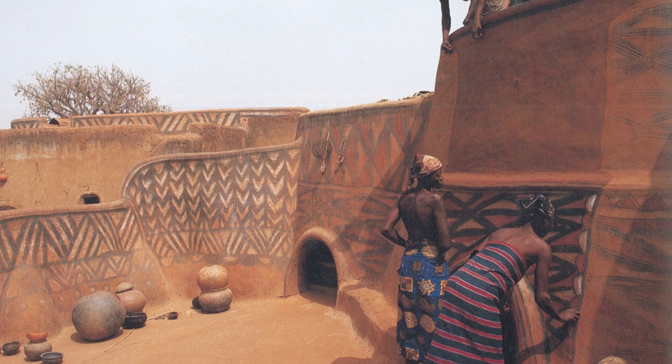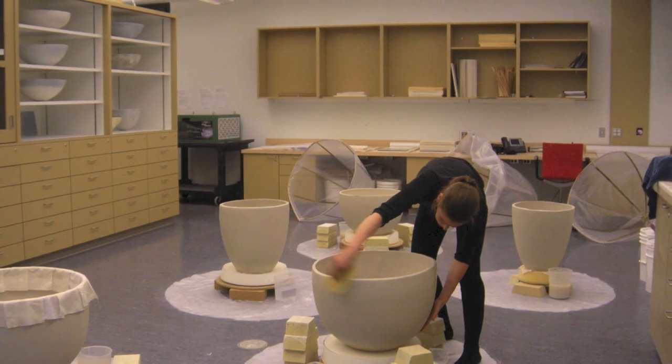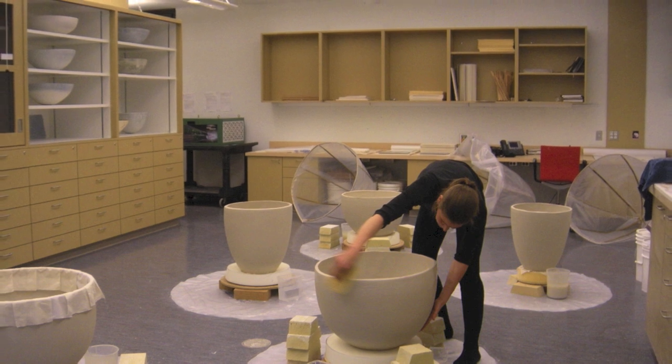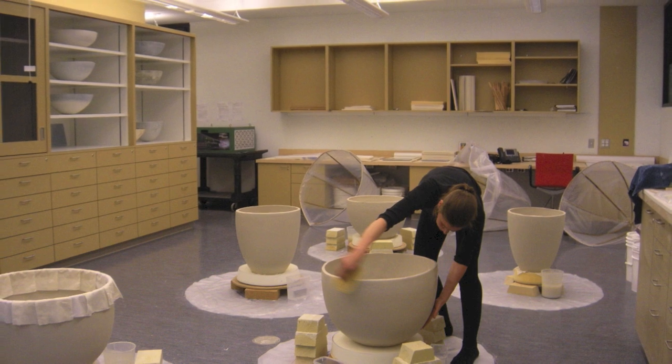In other parts of Africa, this technique has been used to build houses. I get such a joy from working at this scale and using my body to form a curve.